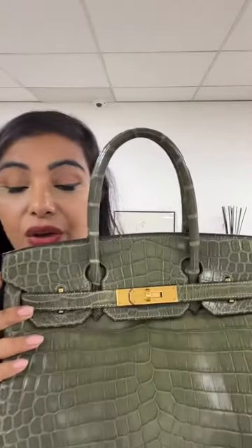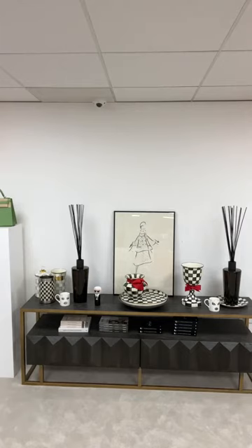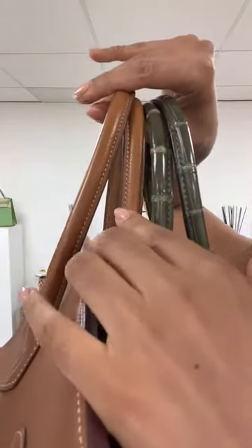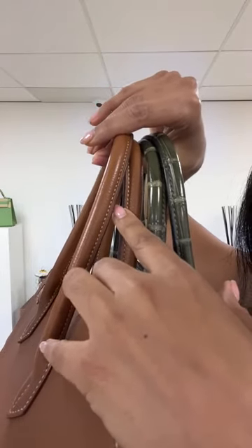On a crocodile Birkin, the stitching goes the opposite way compared to a normal Birkin. Let me show you — can you see the stitching goes that way on the crocodile? The stitching is in the opposite direction on exotic skins compared to the regular one. That's one detail that's harder to fake.